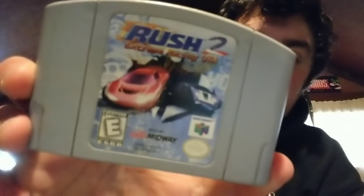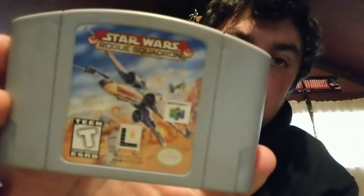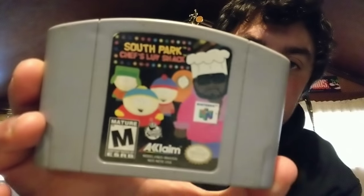Rush 2 Extreme Racing USA. We have Spider-Man — another cool colored cartridge. We have Star Wars Episode 1 Battle for Naboo, Star Wars Episode 1 Racer, Star Wars Rogue Squadron, and Star Wars Shadows of the Empire — they put out a bunch of Star Wars games on the system. We have South Park — a weird game where you run around in the snow throwing snowballs at turkeys. And we have South Park Chef's Love Shack — don't think I played that one, it also came out on PS1.